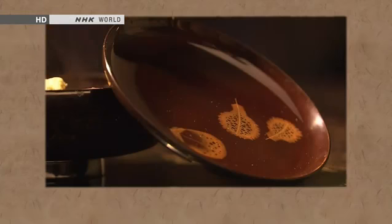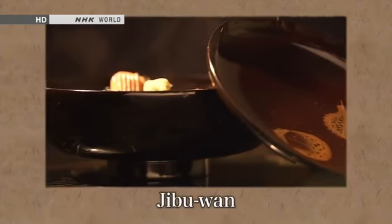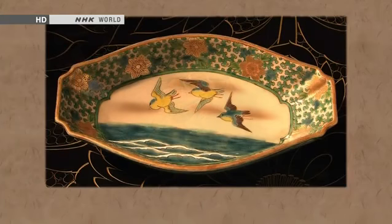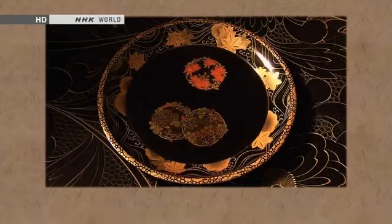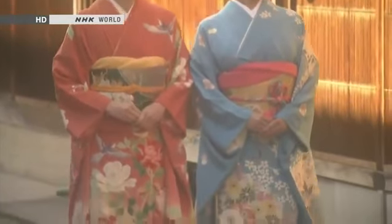Jibuni stew is the signature dish of Kaga ryori home cooking — slices of duck meat in a broth thickened with wheat flour. It is served in special bowls called jibuan, Kanazawa lacquer vessels that are shallow so that the ingredients don't sink to the bottom. This balance between food and plate is a hallmark of Kaga ryori cuisine. Be sure to experience these Kanazawa classics in person when you visit Japan.